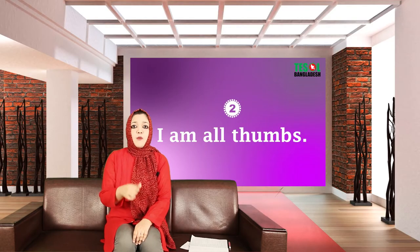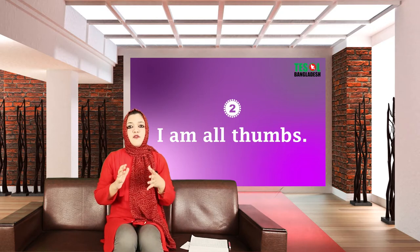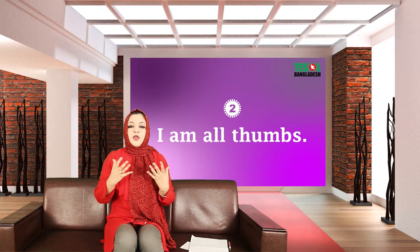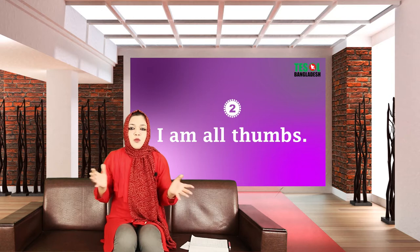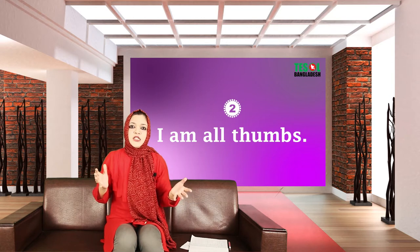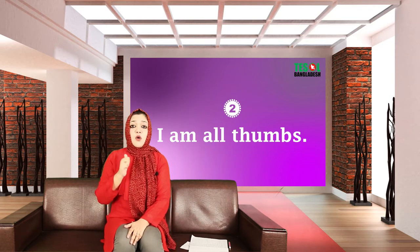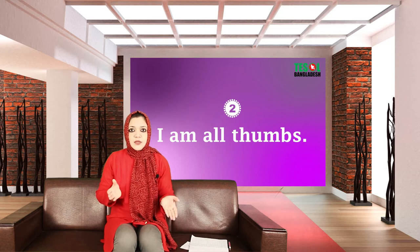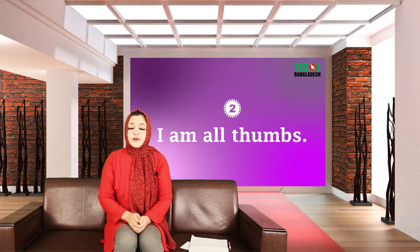Expression number two: 'I'm all thumbs.' It means that you are very clumsy — you cannot do anything properly, you are uncontrollable, you mess up almost everything. So in this kind of situation you can say 'I'm all thumbs' or 'John's all thumbs because he cannot do anything properly.' Instead of saying 'he's so clumsy,' you can say 'he's all thumbs.'